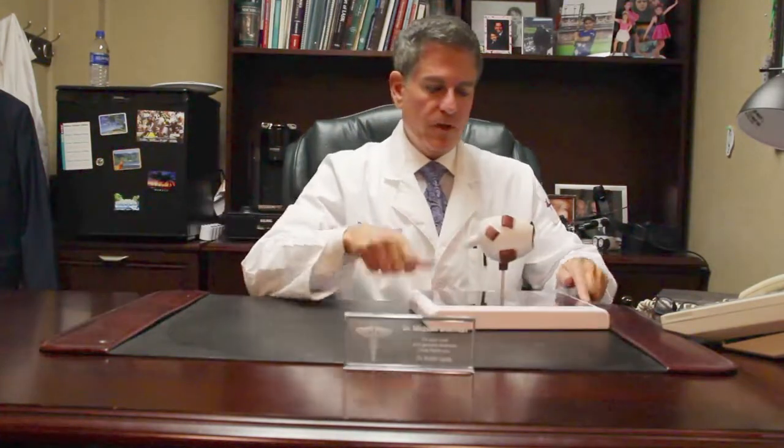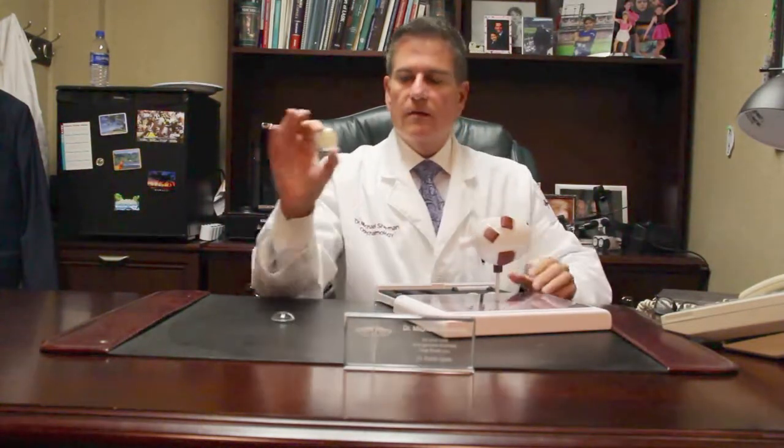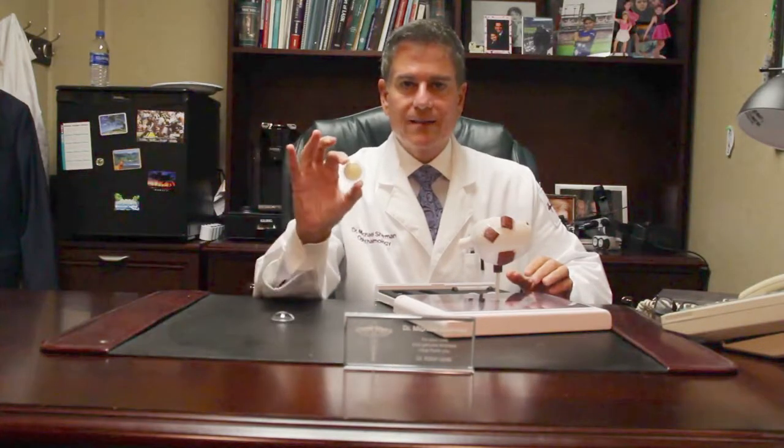A cataract is a natural clouding of the lens. I'm going to show you what a clear lens looks like. This is a model eye, and a clear lens, as you can see, is clear — you can see through it on both sides. When you're a young person or when you don't have a cataract, this is what your lens should look like. When you do develop a cataract, it becomes a clouding of the lens. This would be a person with a very dense cataract. There are also different types of cataracts.